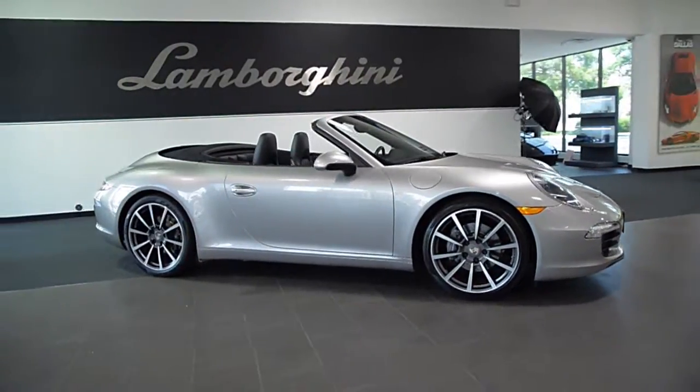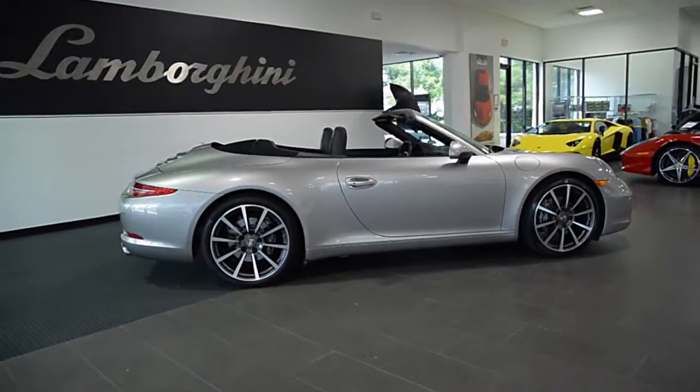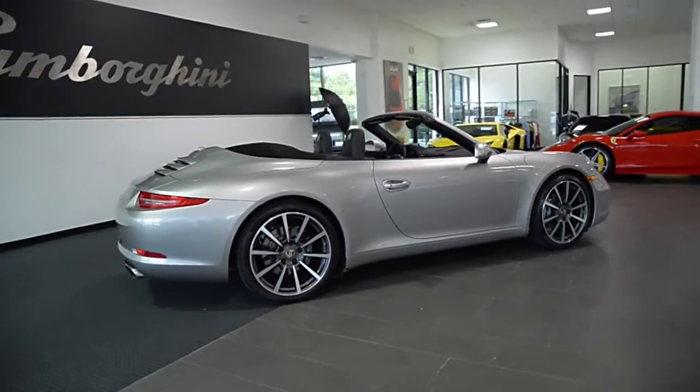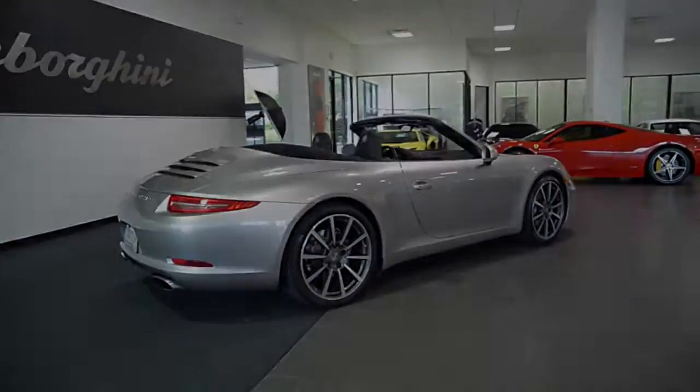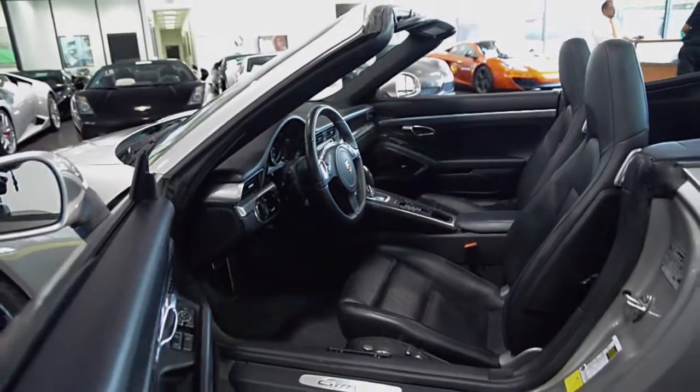Lamborghini Dallas proudly presents a 2013 Porsche 911 Carrera Cabriolet, equipped with a 3.4-liter, 350-horsepower six-cylinder engine, and a seven-speed PDK transmission with rear-wheel drive.